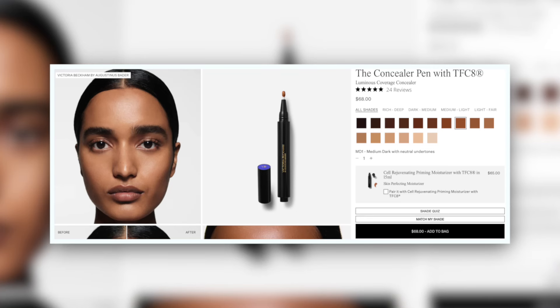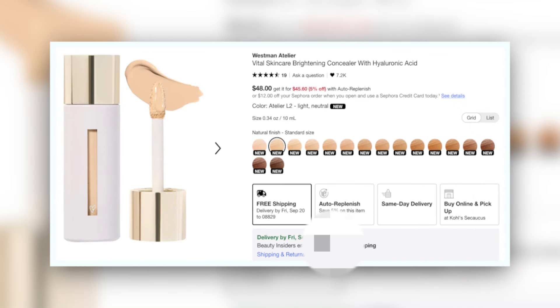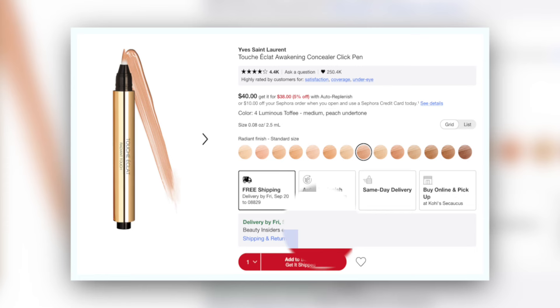Today we are going to be comparing the new Victoria Beckham concealer, hotly anticipated, to the new Westman Atelier concealer, which is also hotly anticipated. I ended up getting two shades of each — the lightest two shades in each range — and we're going to talk about why those are two very different experiences. I also pulled out the YSL Touche Eclat so we could compare that, because it feels relevant. We're going to discuss the claims, my thoughts, and you'll leave this video with all the information you need to make an educated choice for yourself.